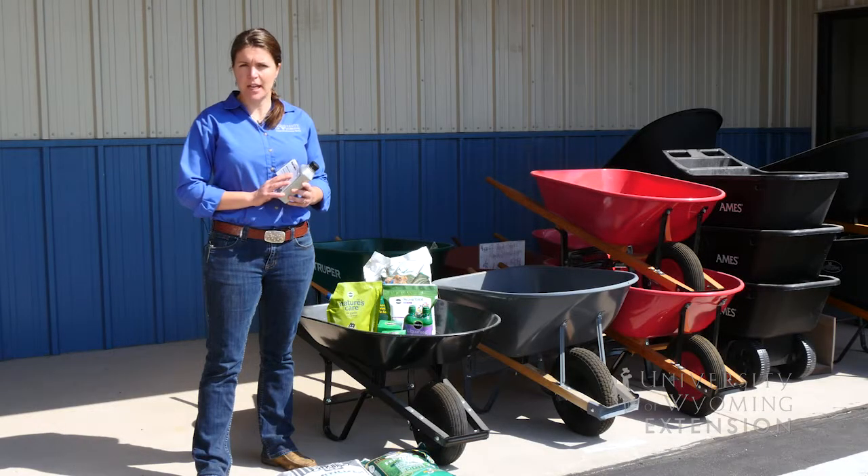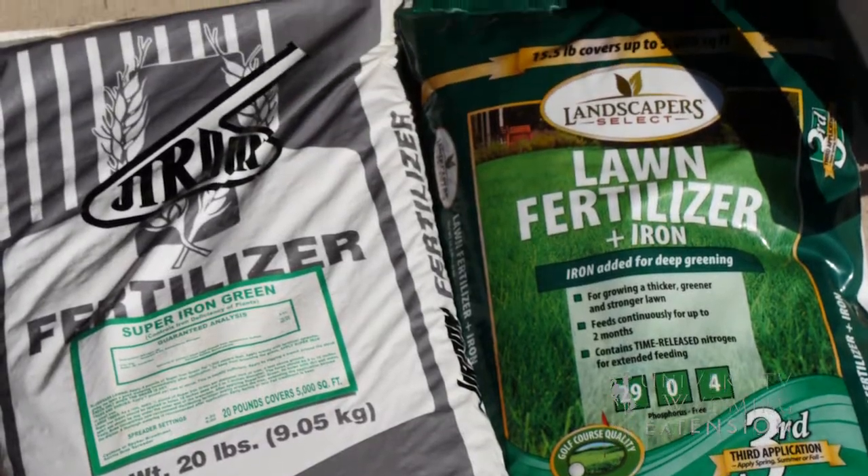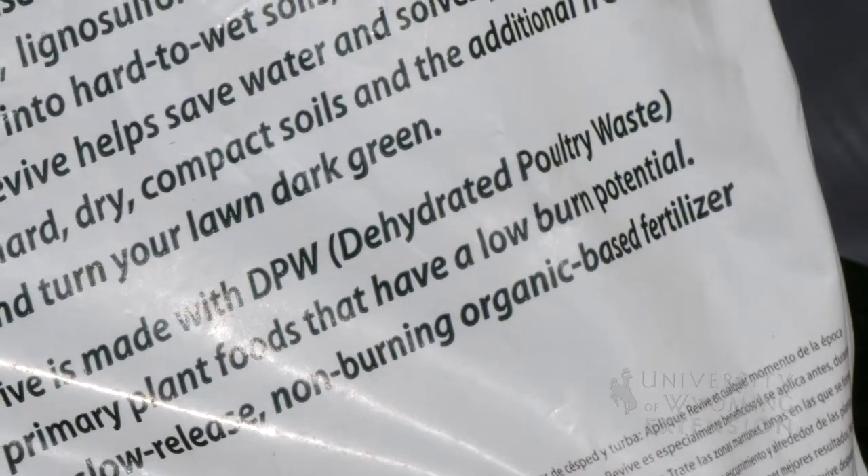Some fertilizer products come from organic sources such as blood meal or bone meal, and some come from synthetic sources. If this is an important distinction to you, be sure to read the label to determine what product you are using.